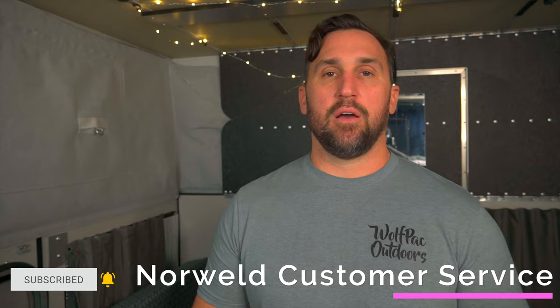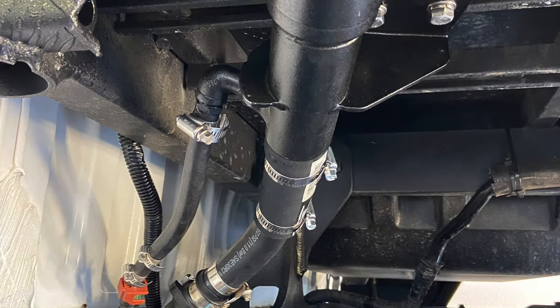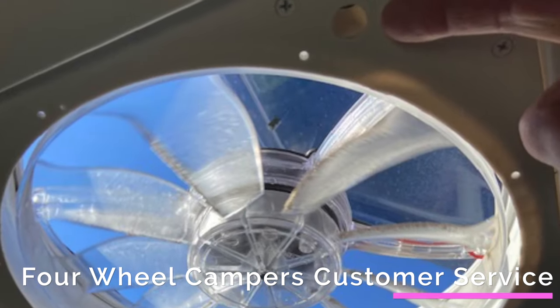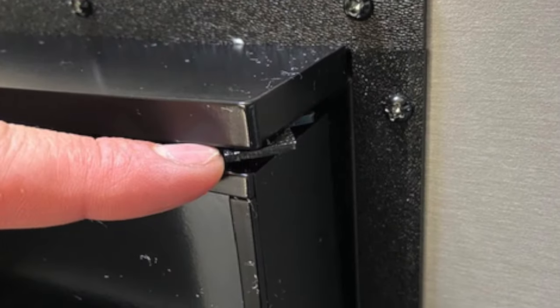Norweld stands behind their product — we've used their customer service several times to mitigate a fuel filler issue, and without hesitation they fixed it with new parts they sent us. The same should be said about Four Wheel Camper. After the initial shakedown things were rattling loose, we made a list and brought it to their attention, and they happily got us in as soon as possible and fixed everything on our punch list.